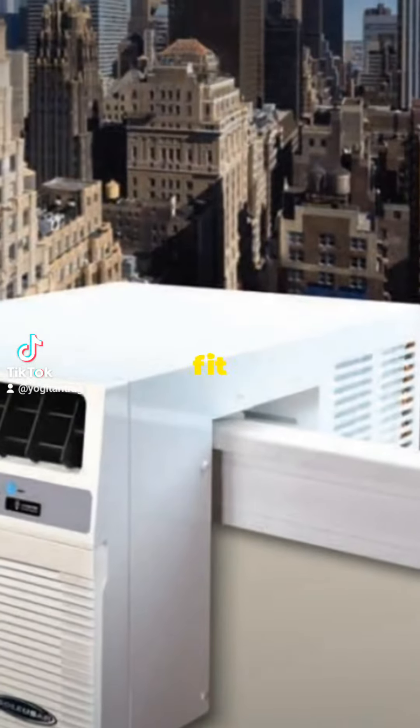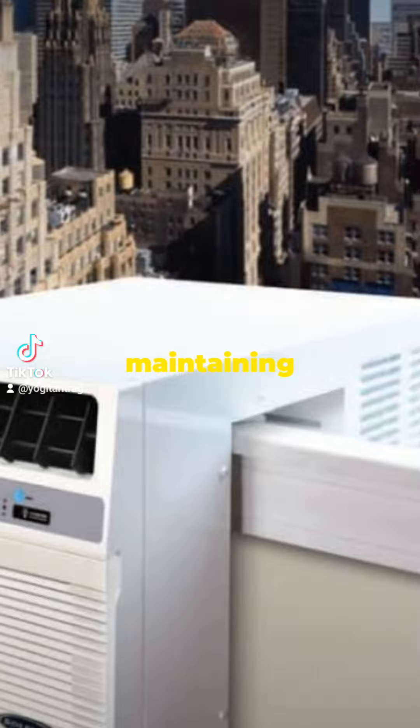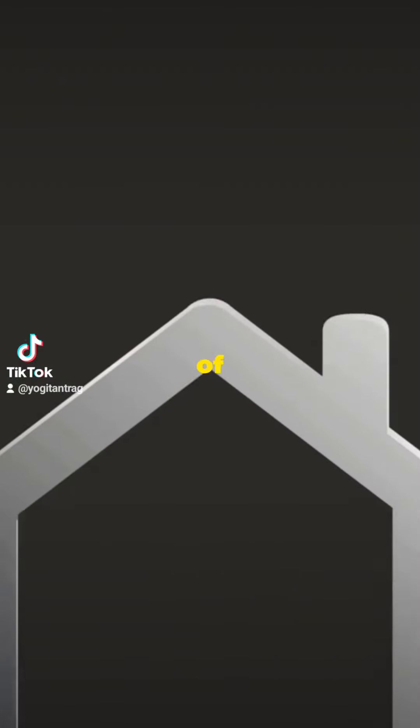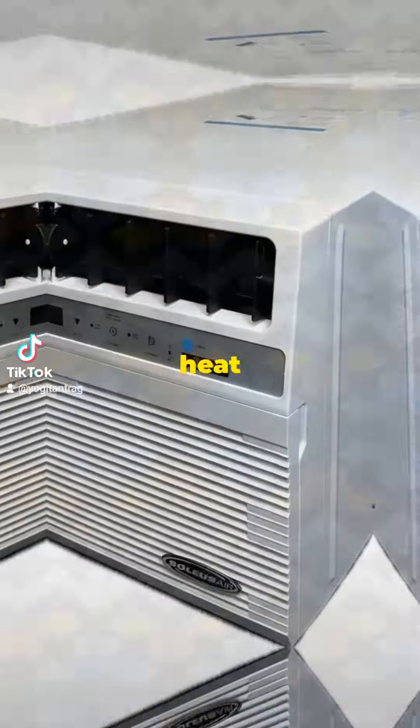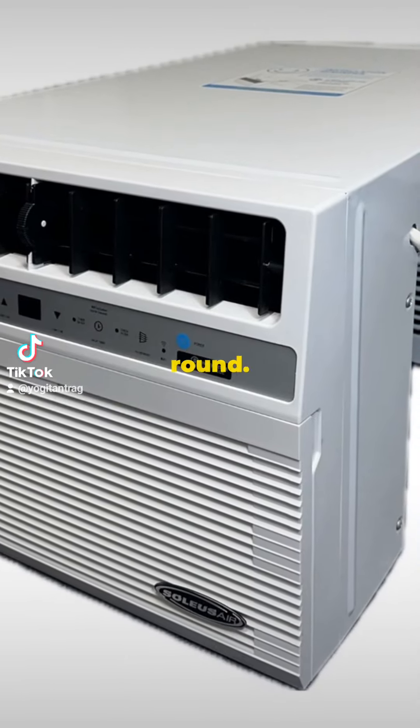Heat pumps are designed to fit seamlessly on your windowsill, saving you valuable floor space and maintaining the aesthetic of your room. Whether it's the peak of summer or the dead of winter, heat pumps provide efficient heating and cooling to keep your home comfortable all year round.